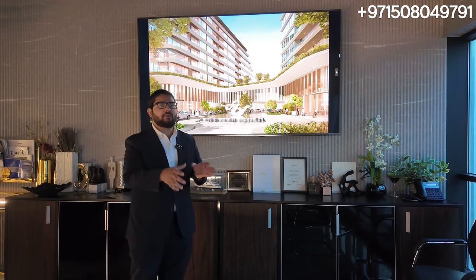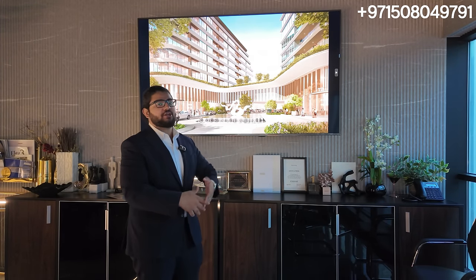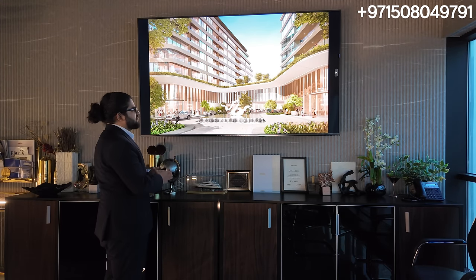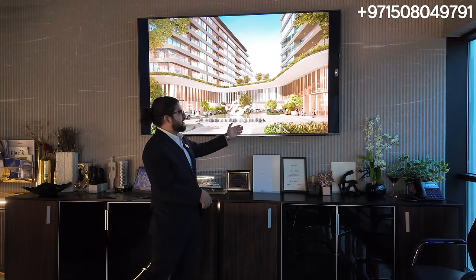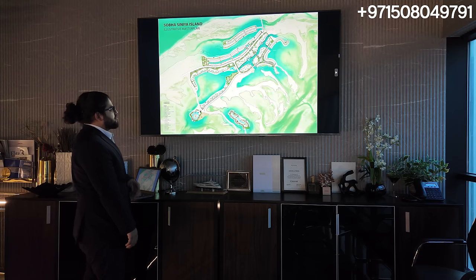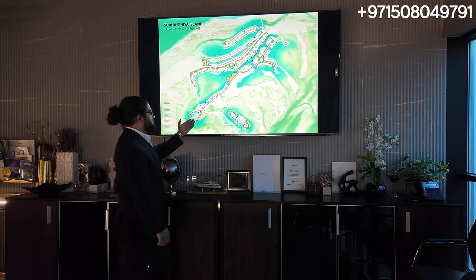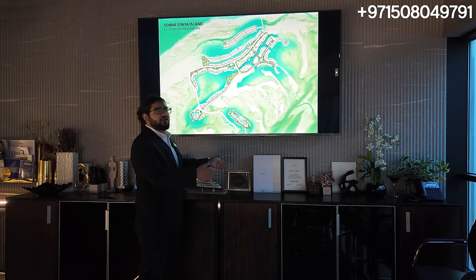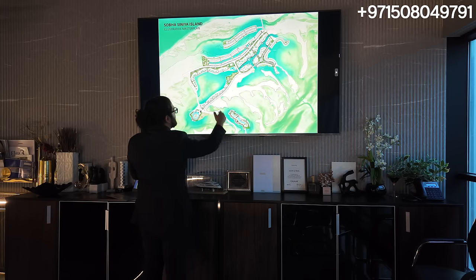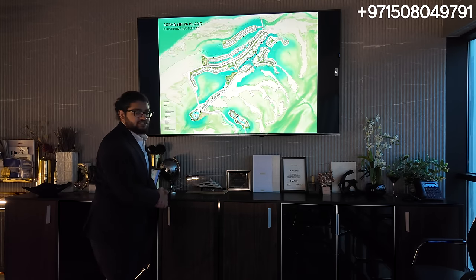Moving on to the apartments — this is the entrance to the apartment, you can see Tower One and Tower Two with many launches coming up. It kind of feels like you're in a hotel lifestyle — you come in, have the valet, you can see people in the renders having fun on vacation. This bridge is where it's going to connect to the mainland. Once you enter, you have your apartment complexes, then in the front your villas, and at the last your mansions. They also have swimmable lagoons, so it's not just seawater you're facing.